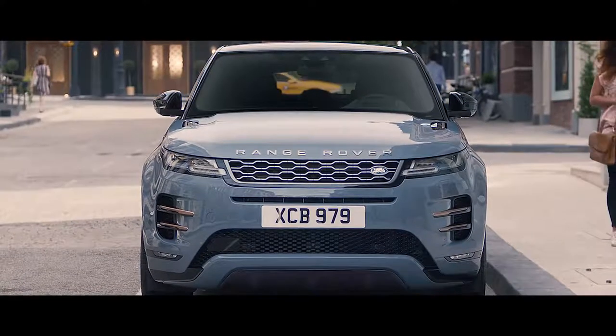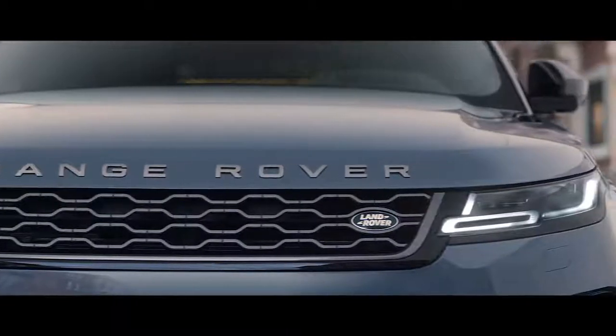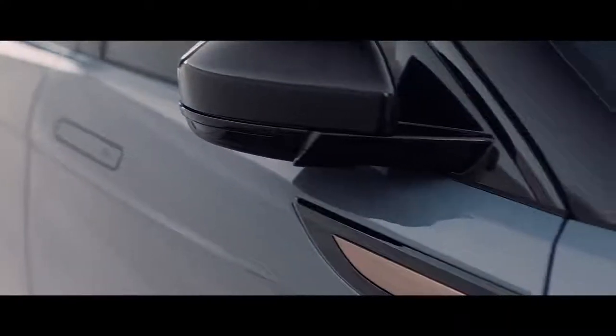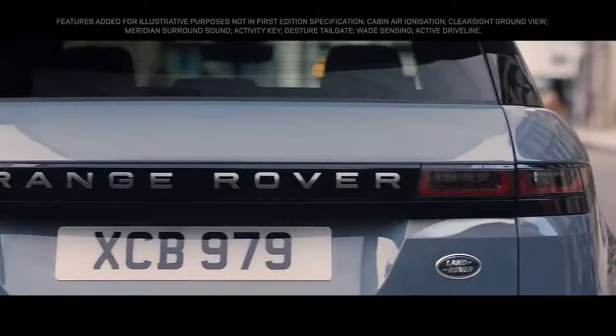Evoque's compelling proportions give it an even greater presence, combined with a sleek new headlight design featuring sweeping indicators, flush deployable door handles, and burnished copper details that reflect the contemporary design language.